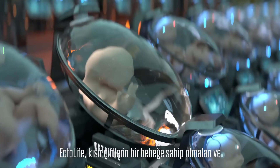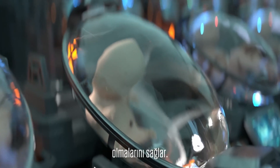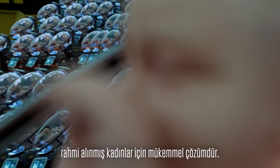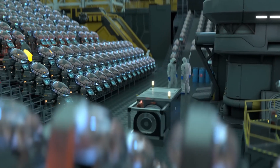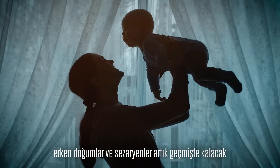Ectolife allows infertile couples to conceive a baby and become the true biological parents of their own offspring. It's a perfect solution for women who had their uterus surgically removed due to cancer or other complications. With Ectolife, premature births and C-sections will be a thing of the past.